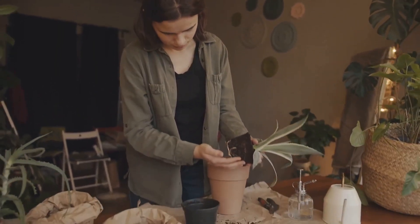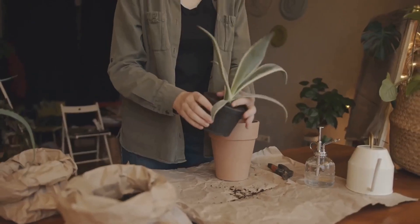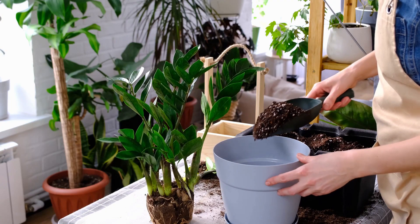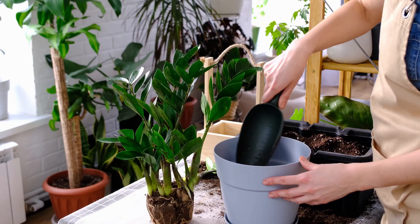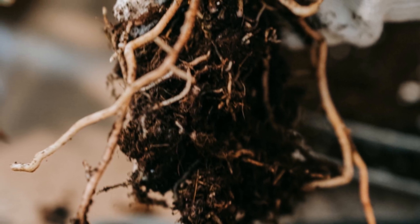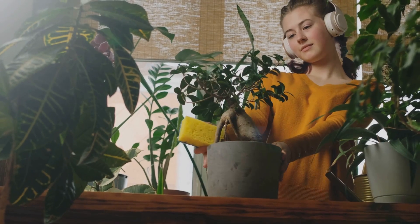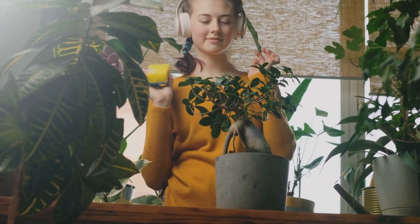Think a bigger pot means a bigger plant? Think again. Giving your plant too much room can actually do more harm than good. A small plant in a huge pot sits in too much wet soil, risking root rot. The excess soil holds onto water longer, creating a soggy environment that's tough for roots to handle. The roots can't absorb all that water, so the soil stays soggy and suffocates them — roots need both air and moisture, but too much water means not enough oxygen, leading to decay and disease.